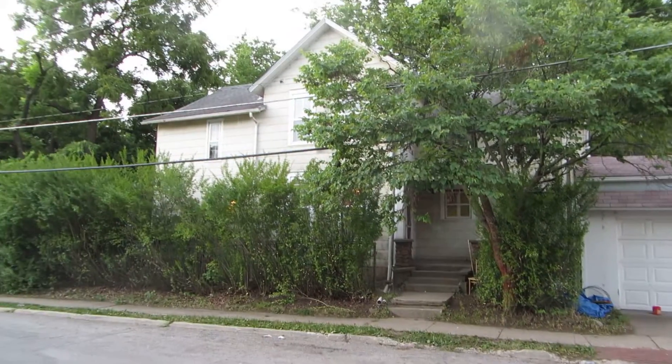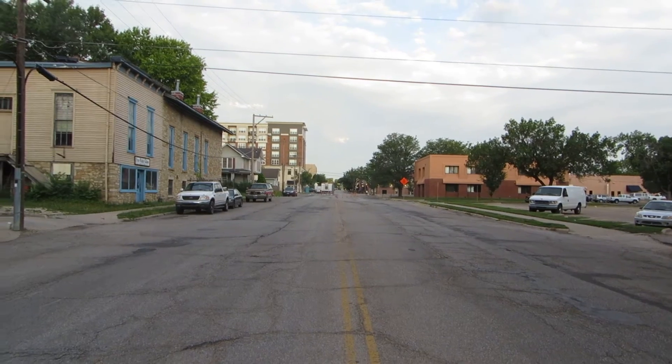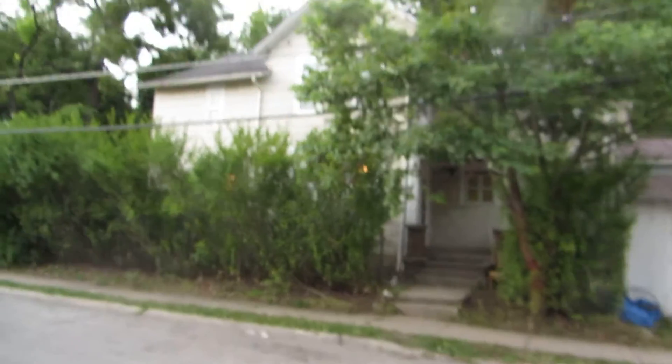Okay, here we are at 901 Connecticut Street downtown. It's right up there. So we'll go inside.